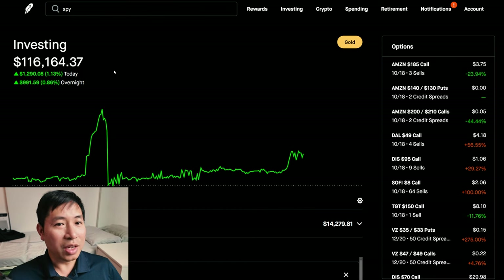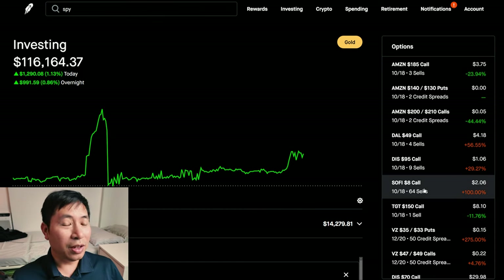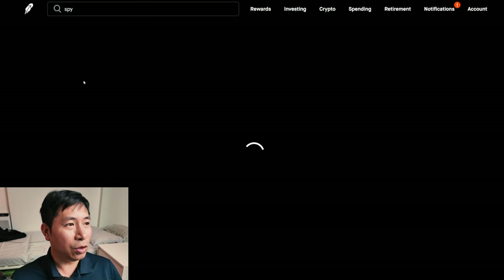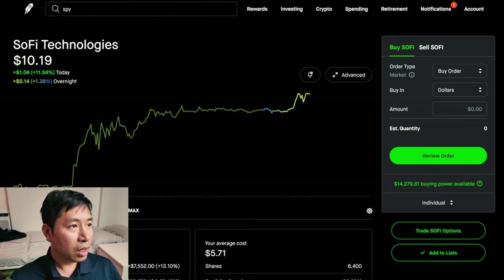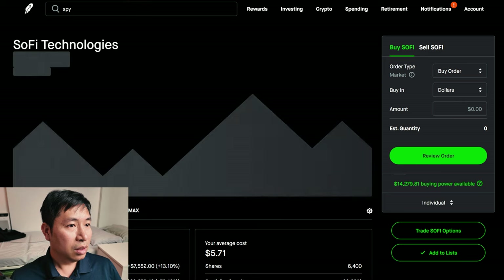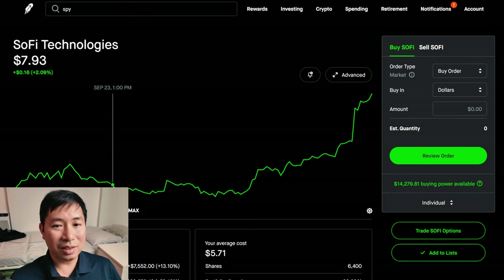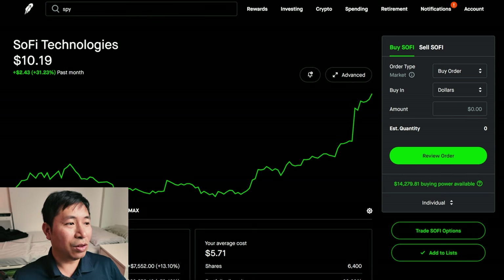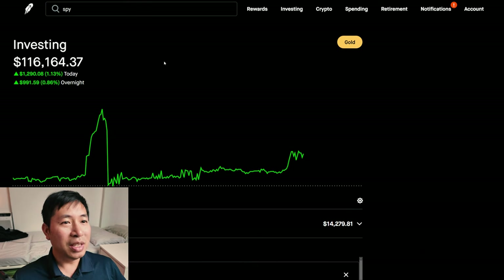I could have been close to $130,000 right now if I had not done this SoFi $8 covered call. SoFi went up so much recently — it's at over $10 right now. Just today, it was up 11.54% during the day and 1.39% overnight, so that's like 13% today. Just one month ago it was only at around $7.70 to $7.93, but now it's over $10. I can't believe it. I missed out on so much money.